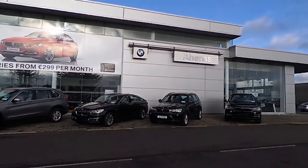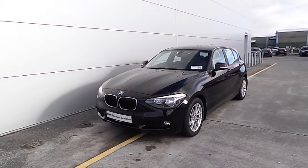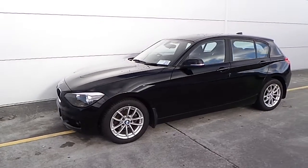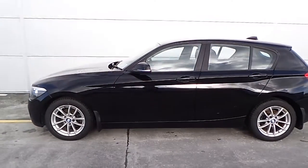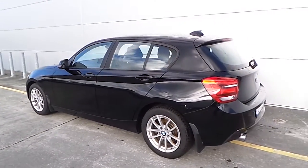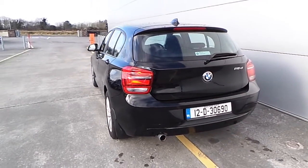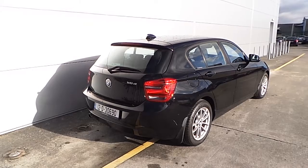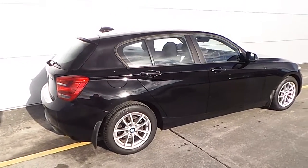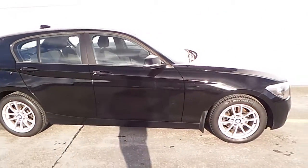Hello and welcome to Ahearns BMW Castle Island. Today I'm going to be showing you this premium selection BMW 116 diesel SE. This car is finished in jet black. This is a 2012 premium selection BMW 116 diesel SE with only 33,000km on the clock.